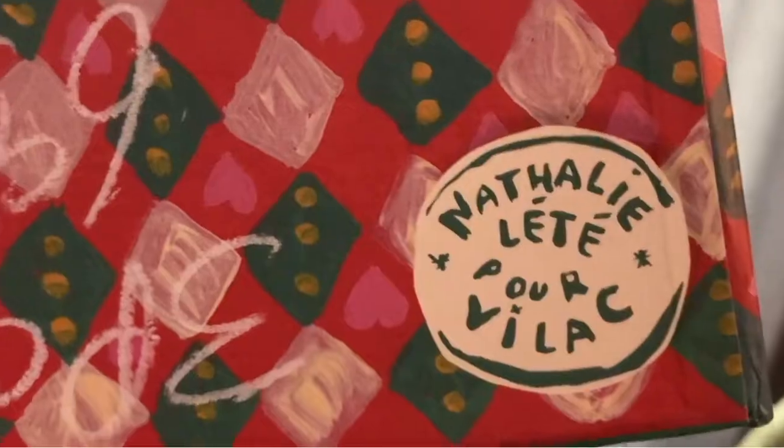Someone has it listed for $108 — I highly doubt that — but it doesn't hurt to try. We could list it for maybe $80. We just got to get that grease pencil off from Natalie Lett-Por-Villac. I'm not good at French.